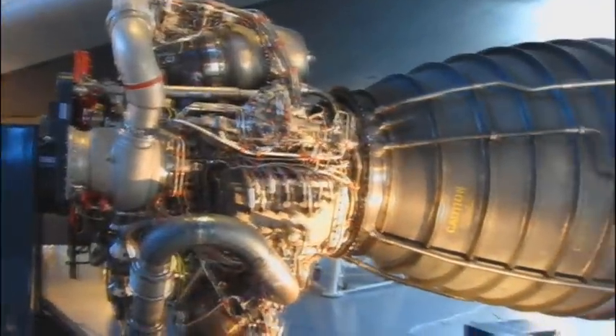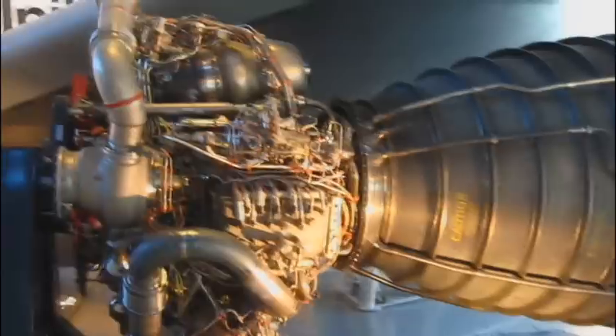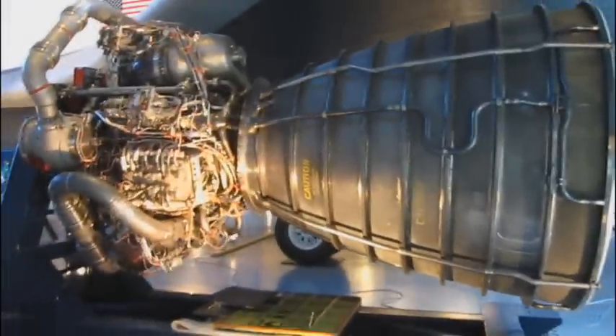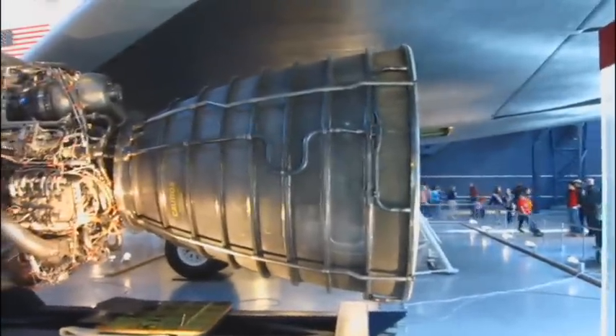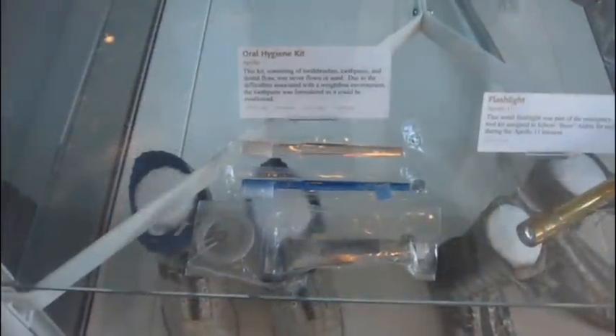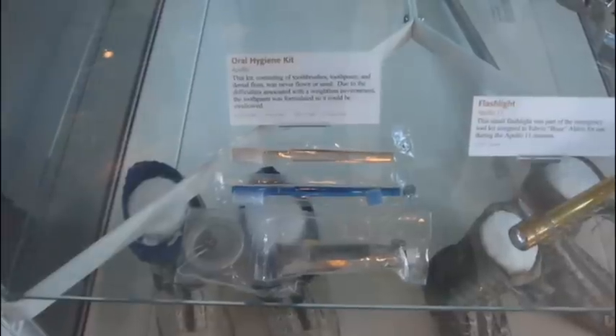This is one of three of the 3,000-pound main engines for the Space Shuttle. To give you an idea, this thing is about ten feet in diameter — pretty large. I'm sure the dentists will get a kick out of this one: they made sure they had good oral hygiene in space. I can't imagine that toothpaste tasted too good though.